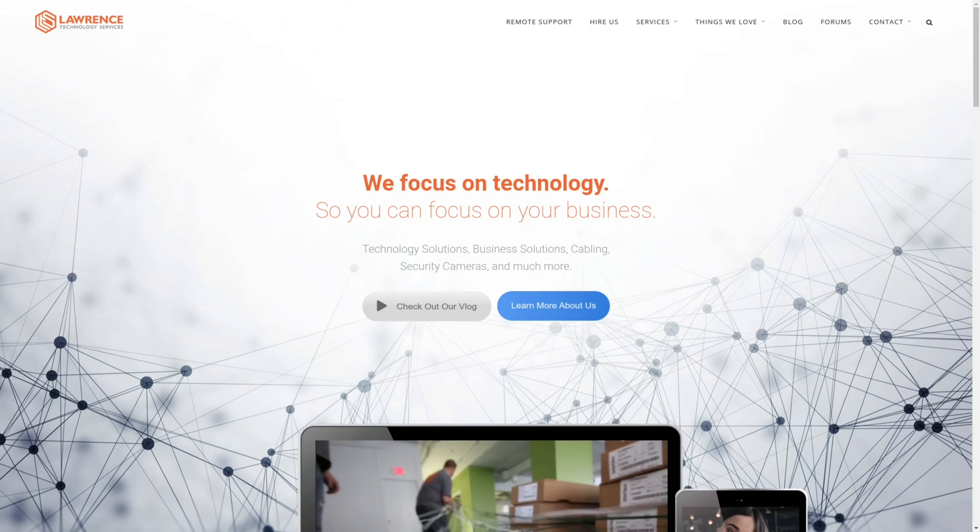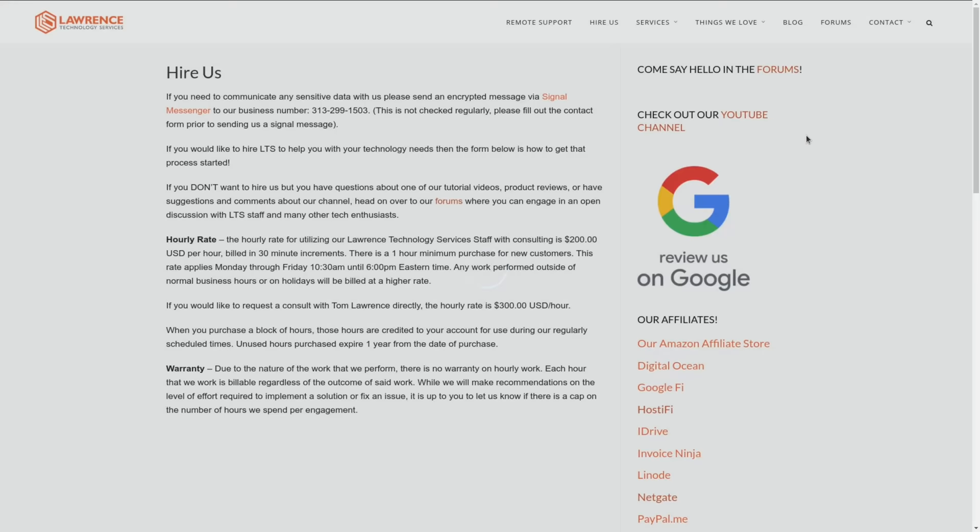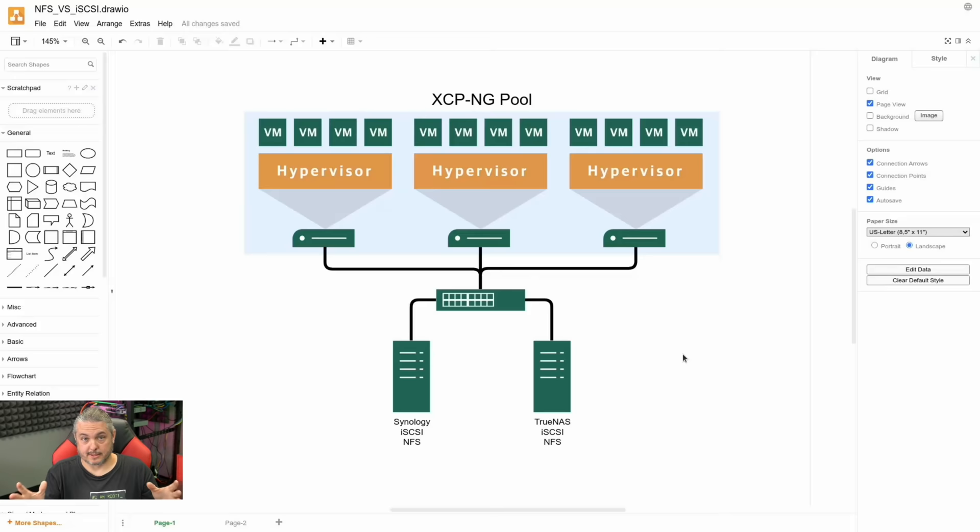Before we dive into the details, if you'd like to learn more about me and my company, head over to lawrencesystems.com. If you'd like to hire for a project, there's a Hire Us button right at the top, which includes a lot of storage consulting. If you want to support this channel, there are affiliate links below for deals and discounts on products and services. Everything is time-indexed below along with links, so feel free to jump ahead, but I want to set up the context and scope of this project.